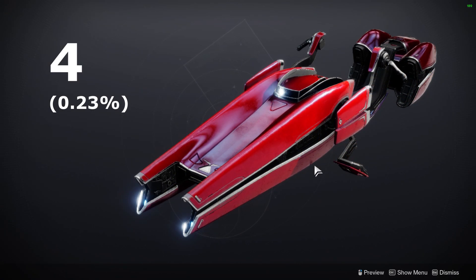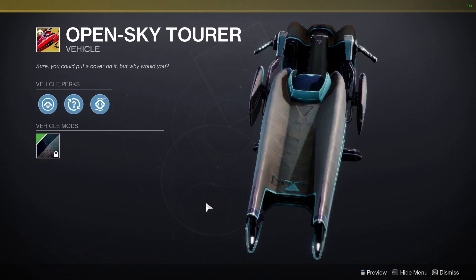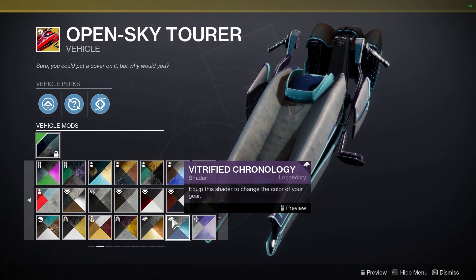In the number 4 spot, we have the Open Sky Torrer, owned by 0.23% of players. This sparrow was released back in the Season of the Haunted, and it kind of resembles a sports car. It definitely has a very sleek look, and I'm surprised so few players got it back when it was available.